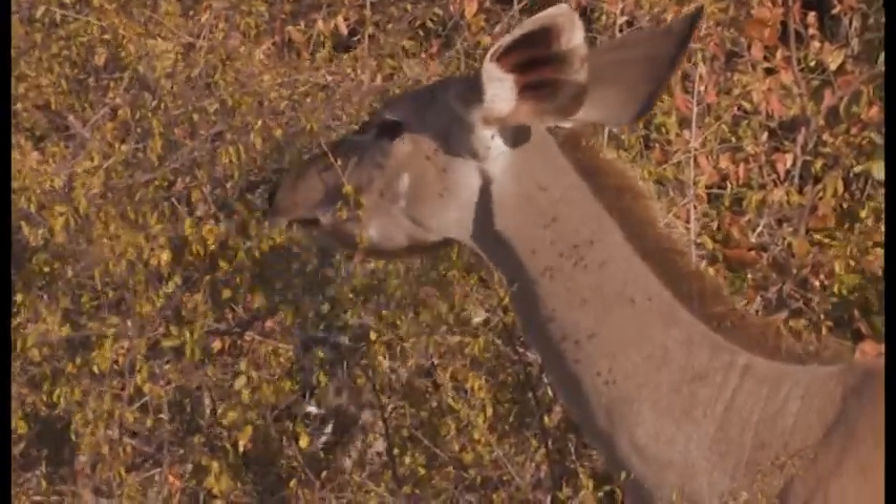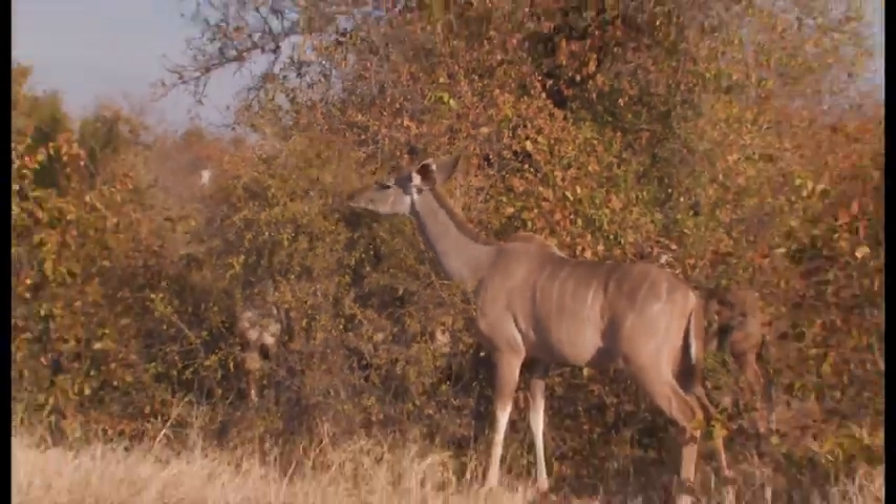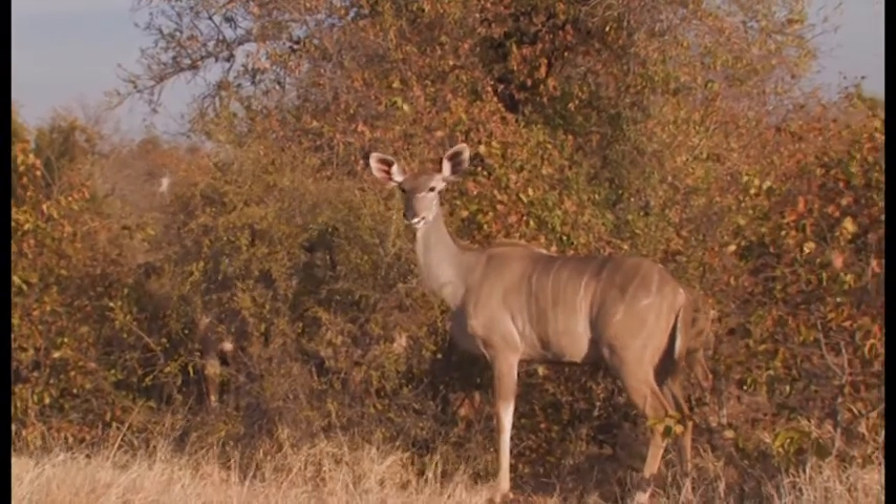Kudu and black rhino can often be seen feeding among the Tambuti trees at the camp on Kruger National Park sightseeing safaris.